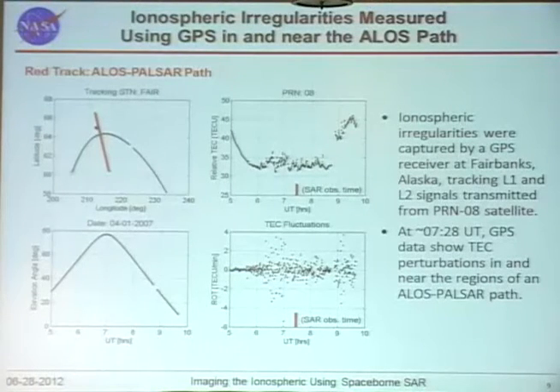We examined GPS TEC data from Fairbanks, Alaska. One of the GPS satellite links whose trajectory we're examining is shown — the trajectory of the GPS satellite on the ground in latitude and longitude — along with the SAR satellite pass over this region and the receiver station. The elevation angle and relative line-of-sight TEC are plotted, showing a lot of TEC irregularities and disturbances at the time of the radar pass.